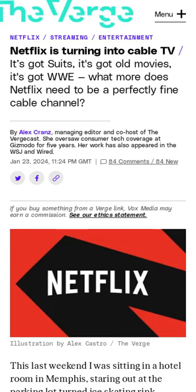Securing the rights to content might mean that Netflix subscribers may see another price hike in the future, whether they like that content or not.